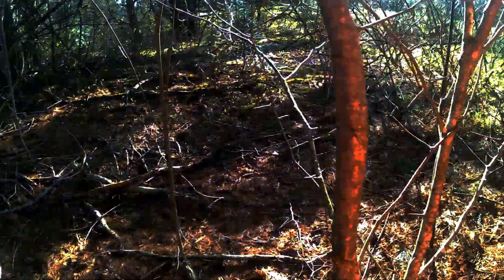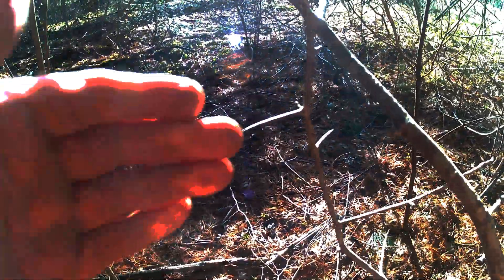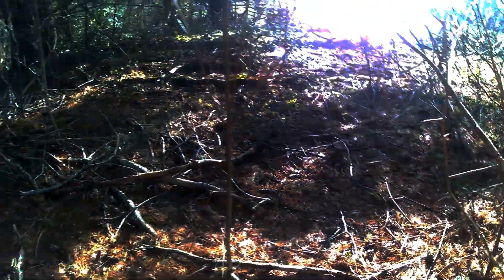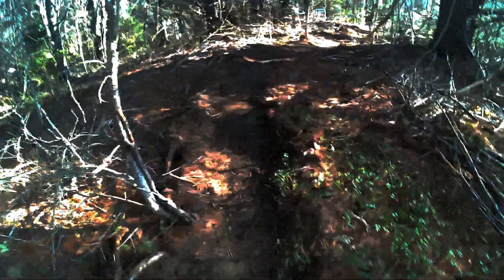And here we have the infamous murder tree. Seriously, look at that thorn. I made sure that there were no branches sticking out into the trail.